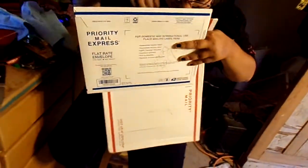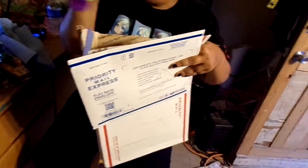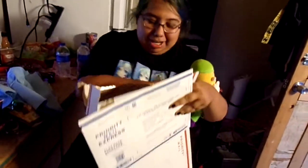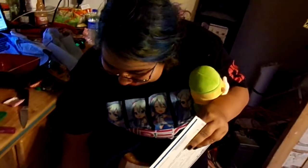Oh my god! Flop! Another one! Flop! So cute! And what's that one? These are prints. Well, let's see what he has. He opened these.